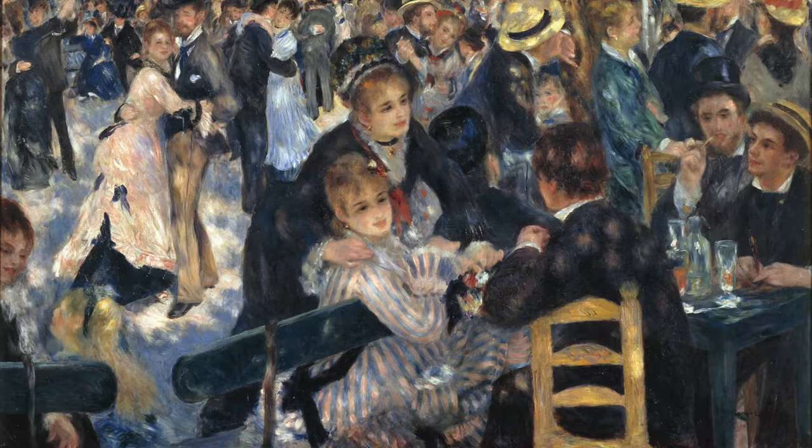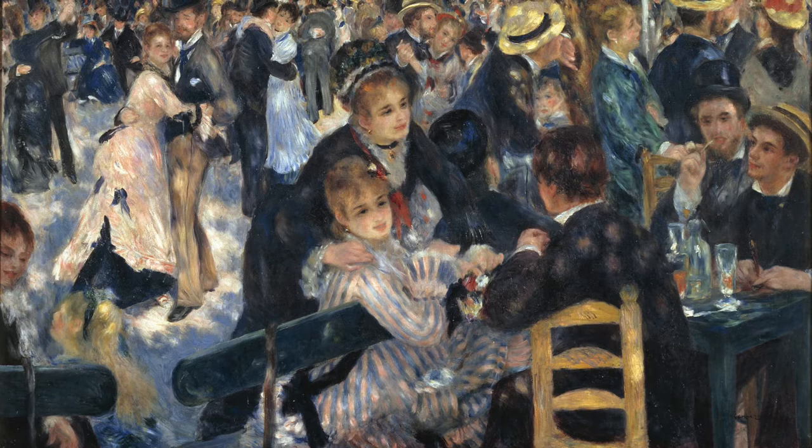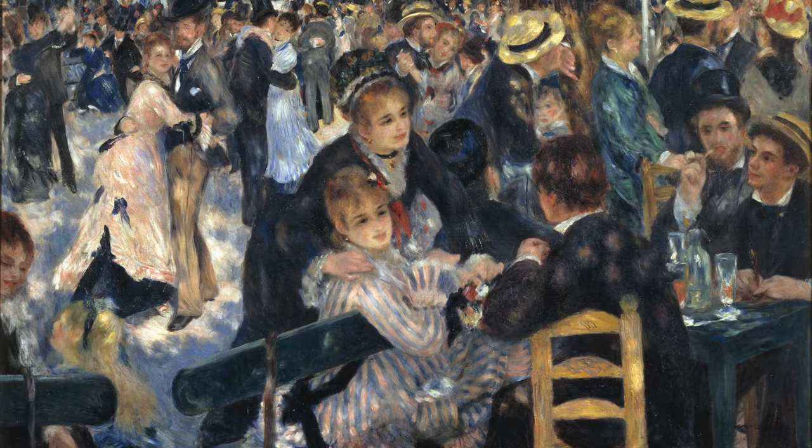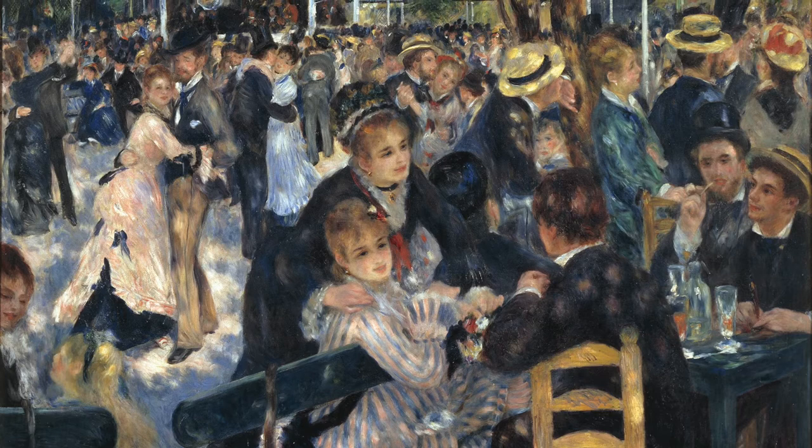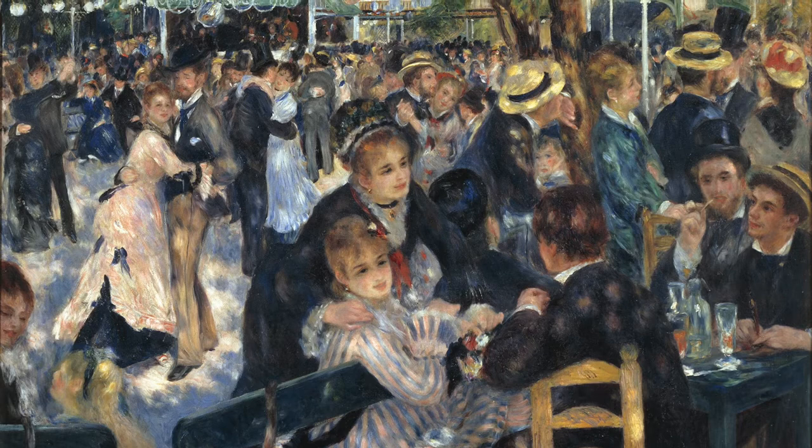This is a place called the Moulin de la Galette, and Moulin in French means windmill. It was a place where they made bread. The enterprising owners, instead of just selling this beautiful galette — the cake made from the flour — with a glass of milk, decided it would be much more enterprising to sell it with a glass of sweet wine. And then when you have people drinking, you might as well have them dance, and then you might as well charge them entry, and all of a sudden you're a cabaret.